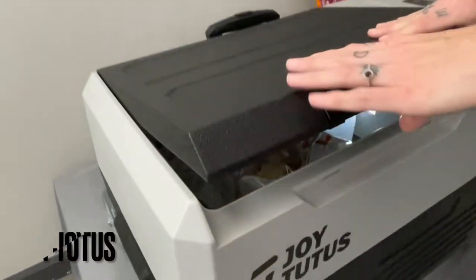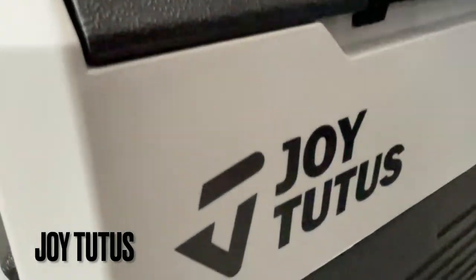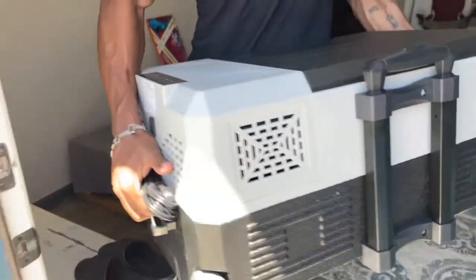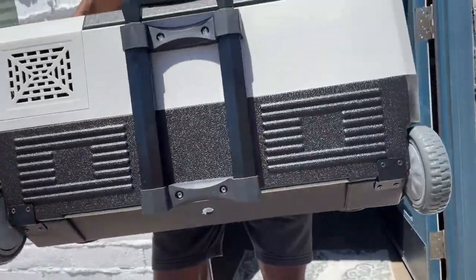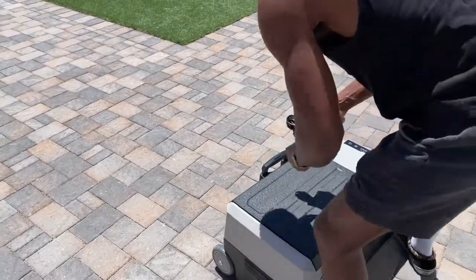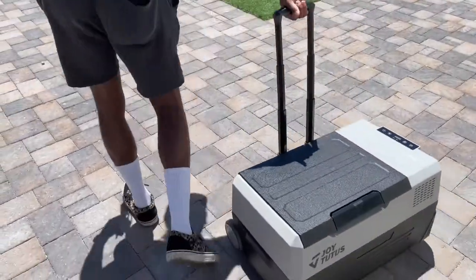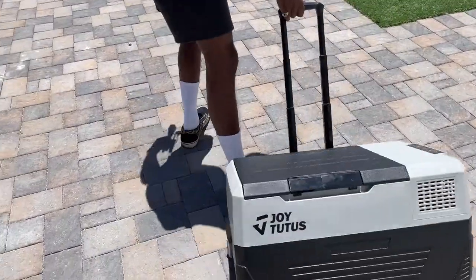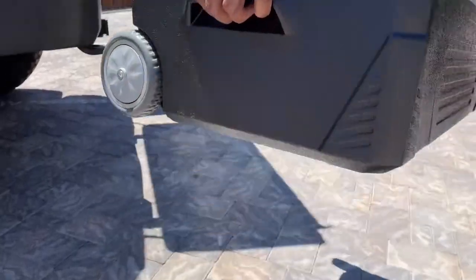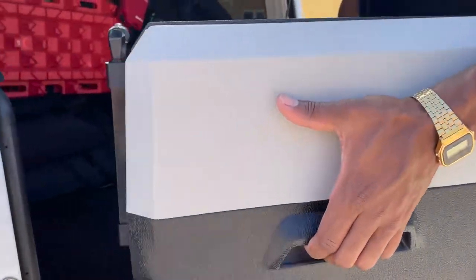We've been blessed to receive this awesome refrigerator by Joy Tutus — it's a fantastic product. The only thing I can say is a little tough is the handle; moving it when you're 6'3" makes it a little tough to get down there and pull. But nonetheless it's still an awesome product. This fridge comes in three different sizes.